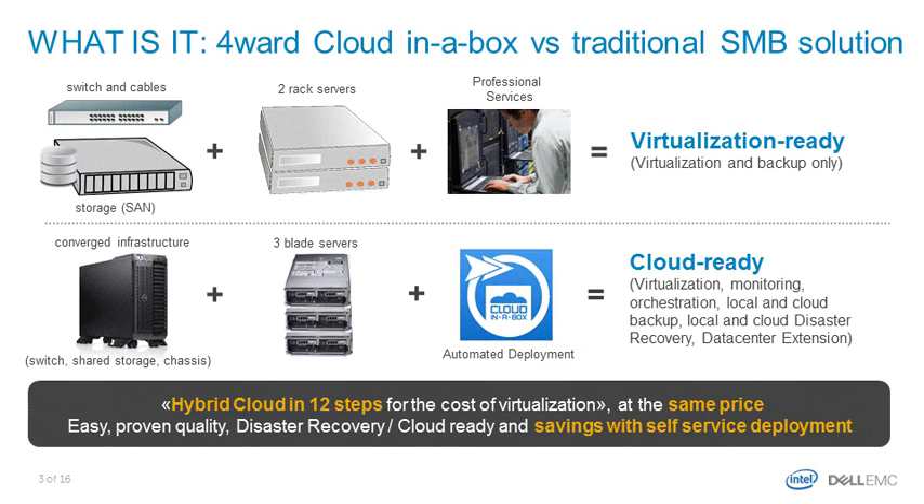With this appliance, you can save on deployment costs, reduce the risk of doing it yourself, and implement cloud for the same price as a standard virtualization infrastructure.